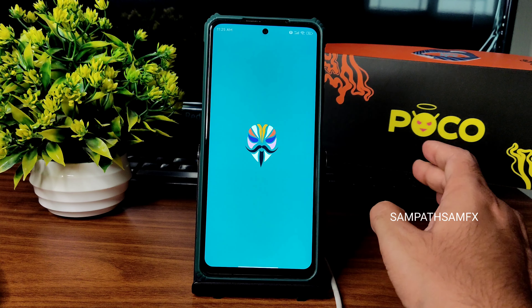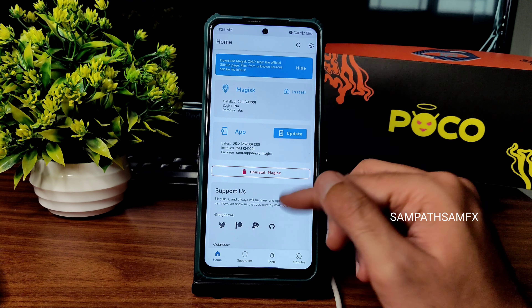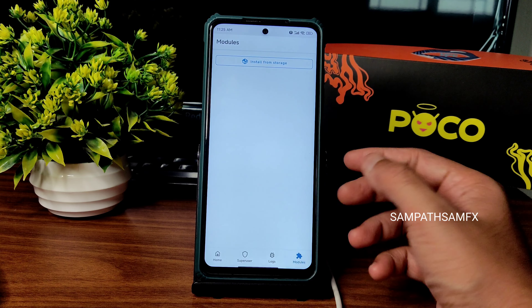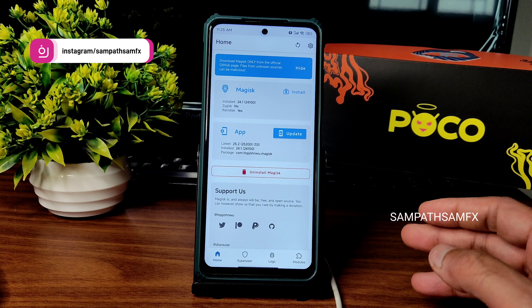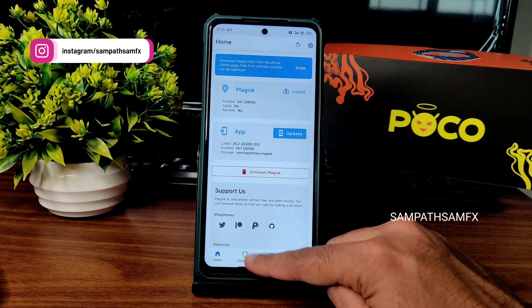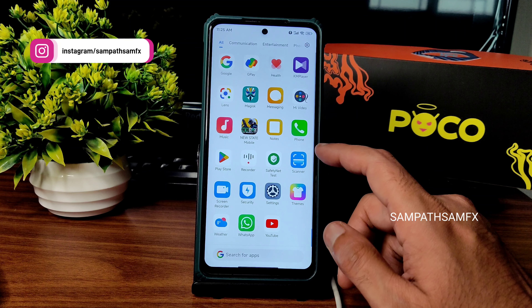Magisk is still on version 24.1. You can flash modules using whatever modules you have to fix the safety net status. After that, all payment applications like PhonePe, Paytm, and Google Pay will work fine in this particular ROM.